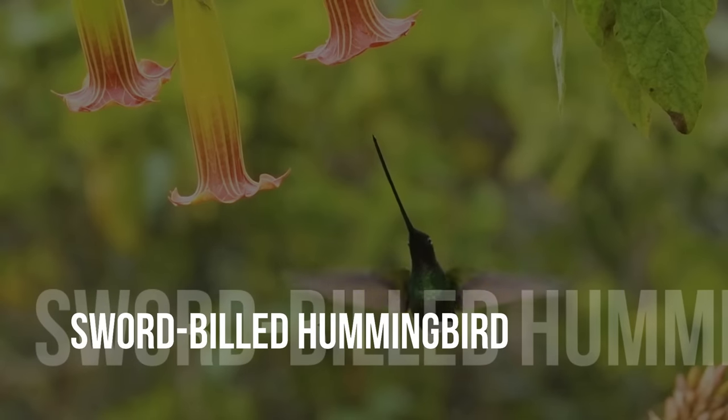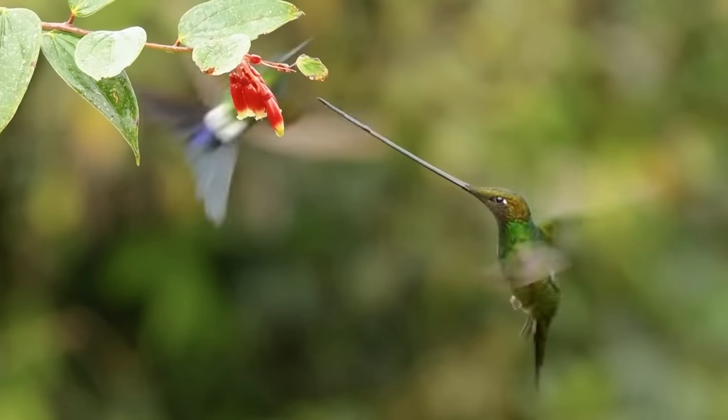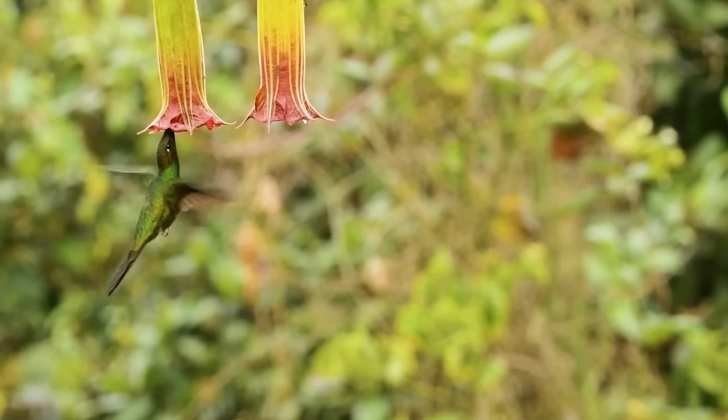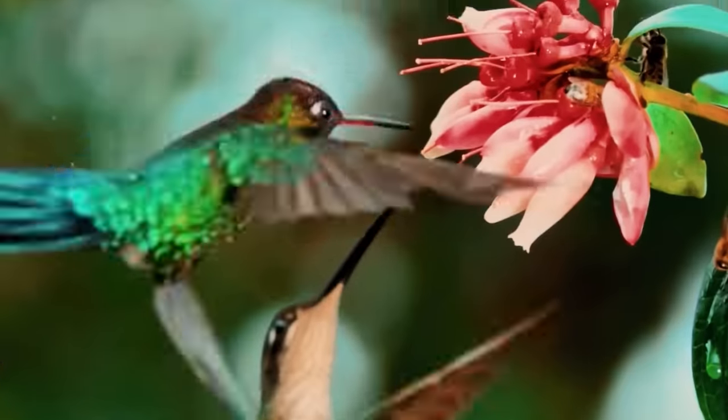Sword-billed hummingbird. One look at this tiny bird and you can really say that it's hard to ignore. This absurd hummingbird possesses the world's longest bill in relation to its body size. Because the sword-billed hummingbird's beak is only around four inches long, it must scratch and preen itself with its feet.